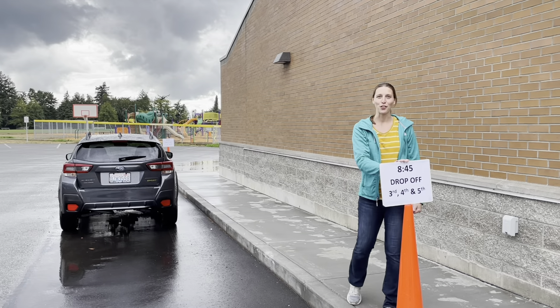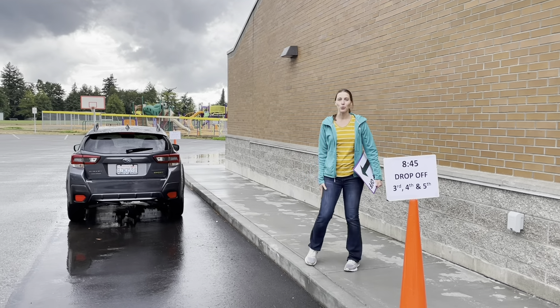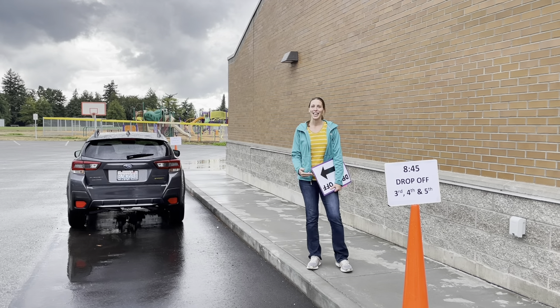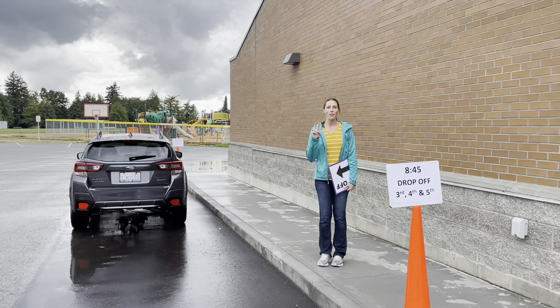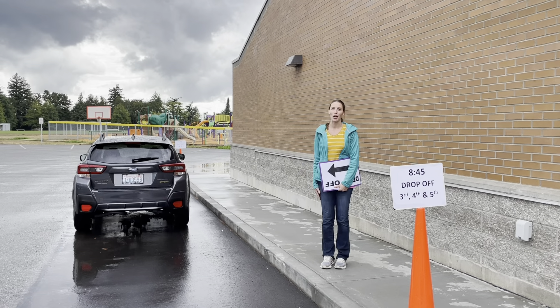The first zone is for third, fourth, and fifth graders. You can pull up and you will see a staff member who will be here to help greet your child as they get out of their car. And then if you have a kindergarten, first, or second grader, you need to continue on to the primary wing.